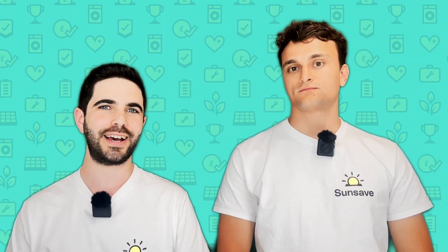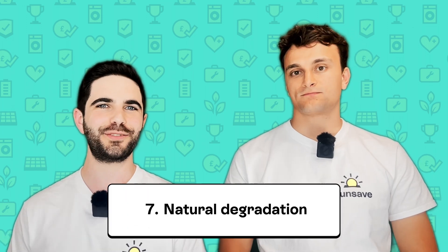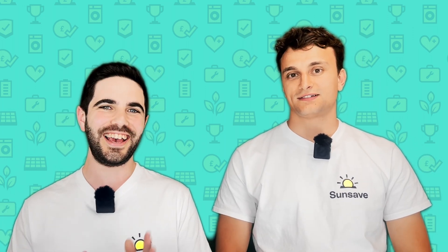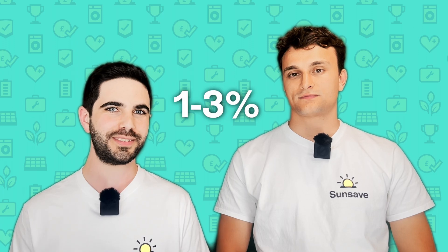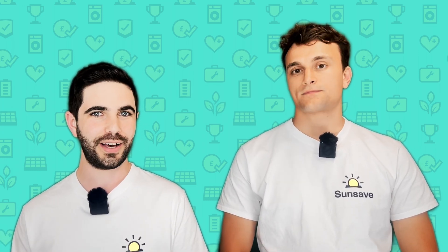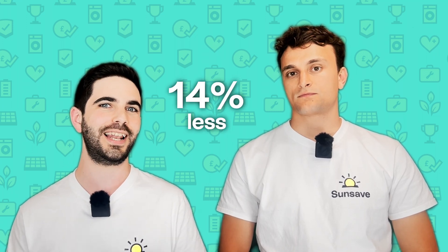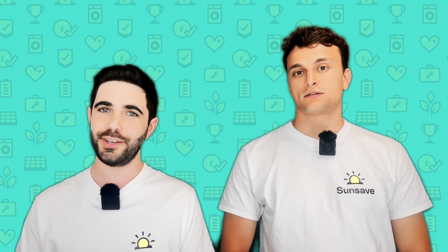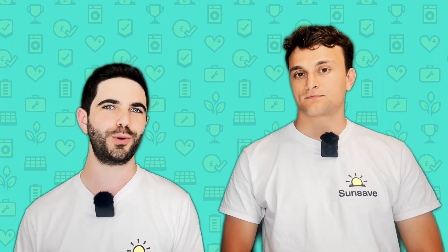Our seventh factor is solar panel degradation. A solar panel will typically lose one to three percent of its efficiency within the first year of operation, and then a further 0.5 percent in every subsequent year. By year 25, a solar panel will be producing 14 percent less electricity than it did in its first year — not much of a drop after 25 years. Premium monocrystalline panels today are expected to last upwards of 40 years.